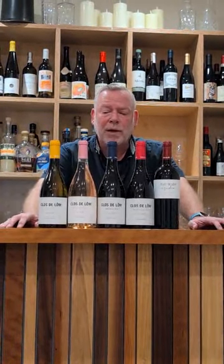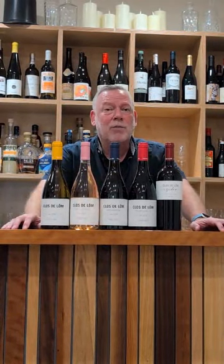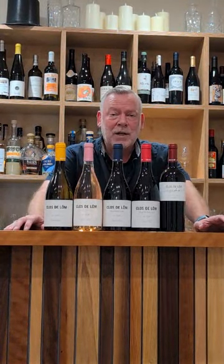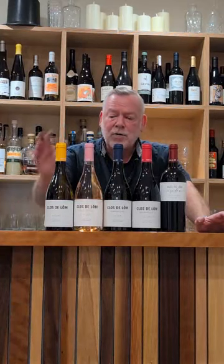For many, many years they literally just sold the grapes or the must. I believe it was 2018 when they first started to make wine for themselves. Still pretty small production, but they've got access to brilliant vineyards and they make a really nice range of wines.